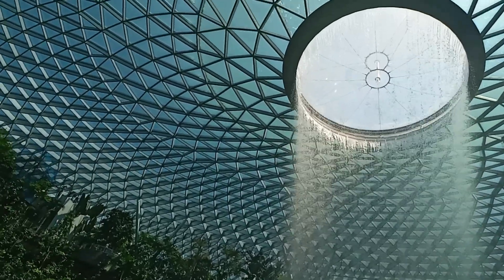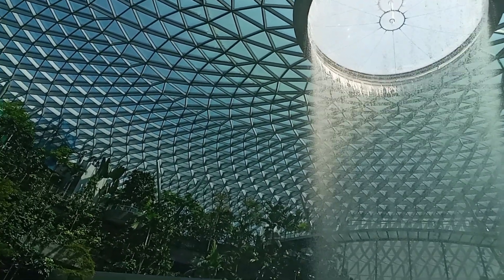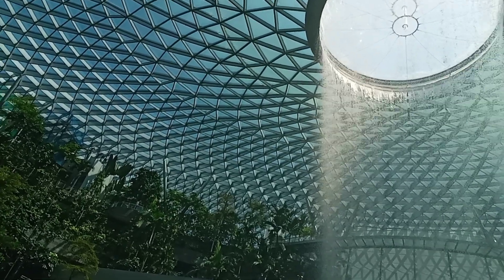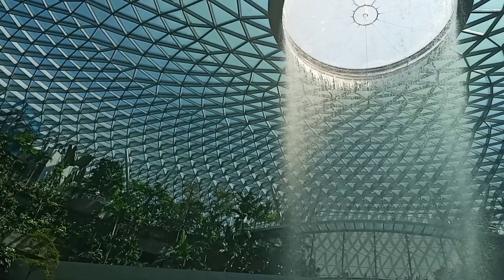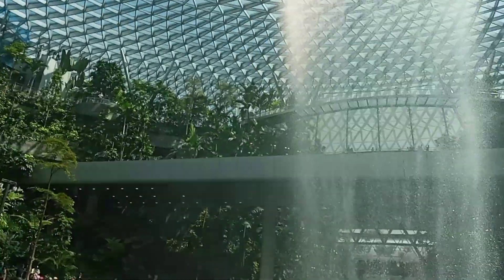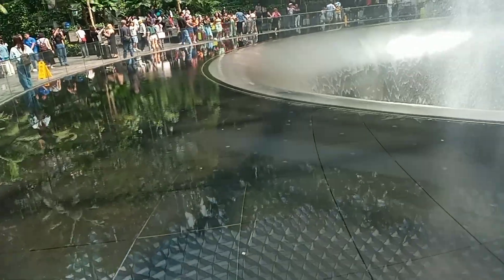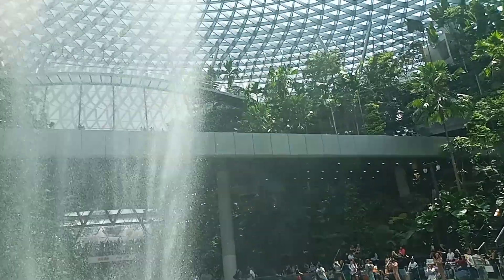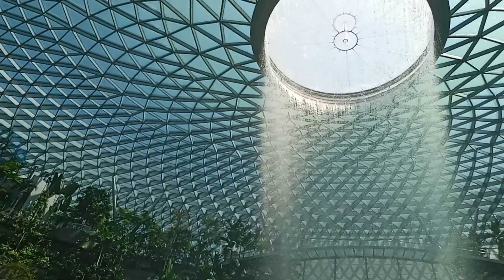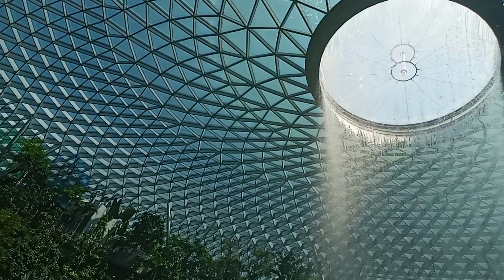This is the largest indoor waterfall in the world — the world's tallest indoor waterfall — flowing from 40 meters above down to the basement. You can see the waterfall in the basement.